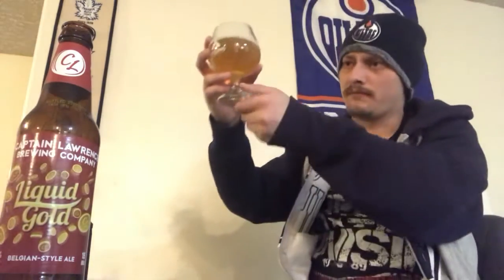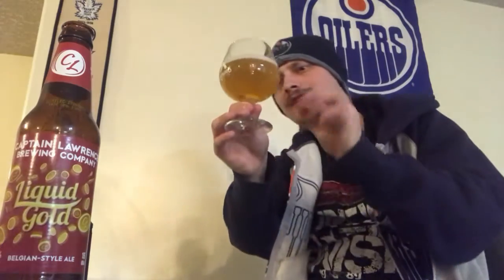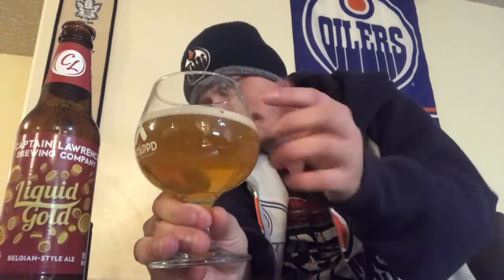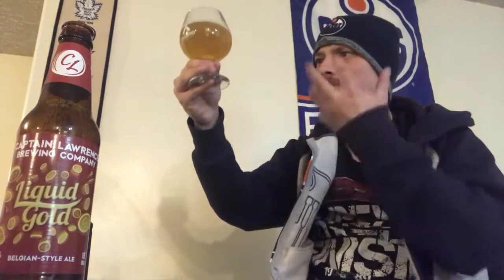Pouring a pretty clear, slightly hazy, bright yellow color — really beautiful bright yellow color to this beer. It's almost got like a glowing quality to it, looks really nice in the glassware. There's a film of bright white head on top.